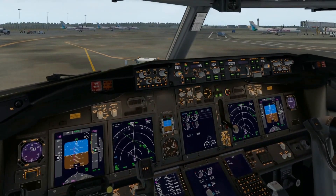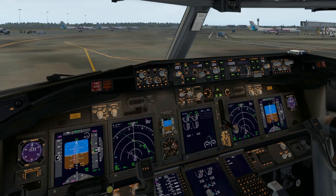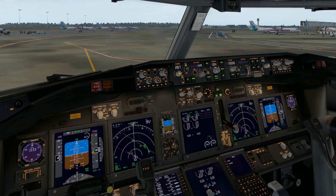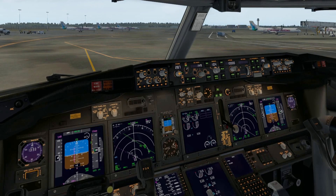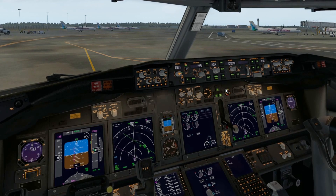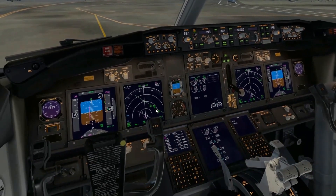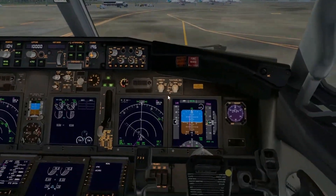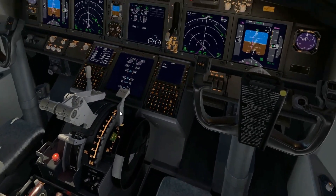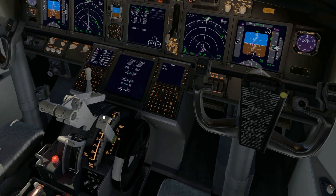This is where the pilot contacts Piarco Ground: 'Piarco Ground, Caribbean Airlines 586, ready for taxi.' The taxi instructions from this gate would typically be: taxi to Zulu, which is straight ahead; taxi Zulu Alpha; and upon reaching Alpha, contact tower on 118.1. Organizing our flaps now.